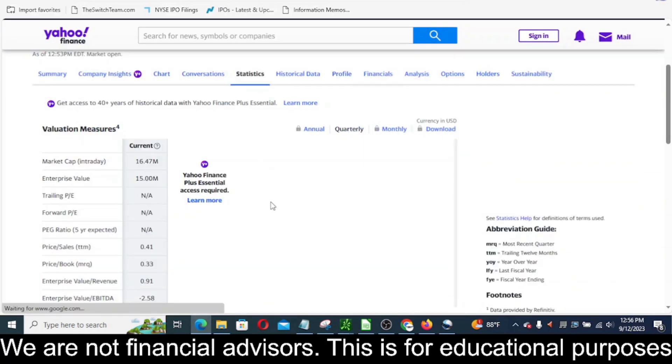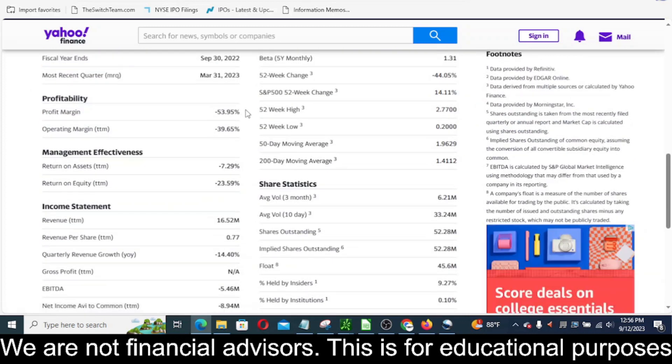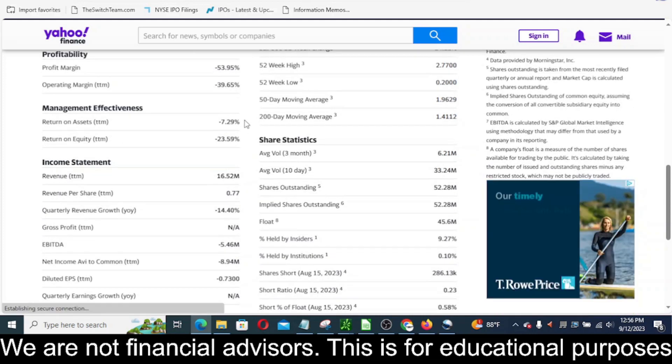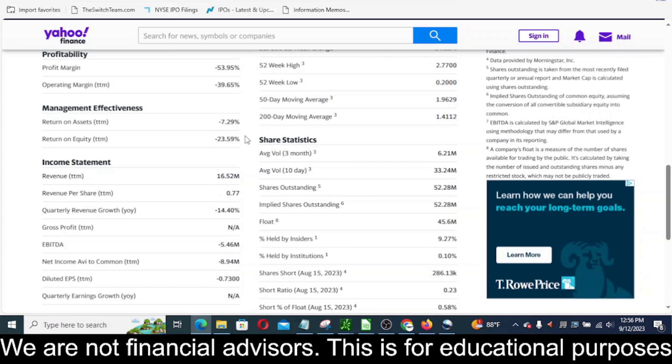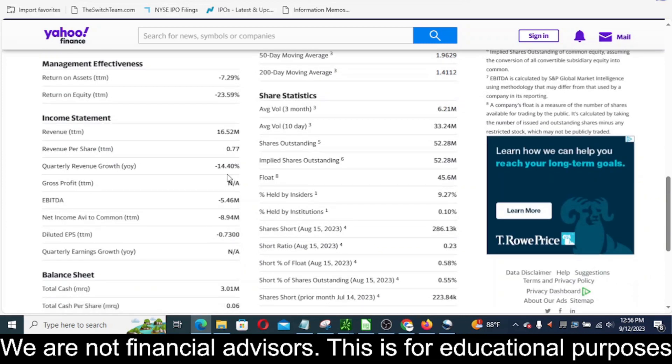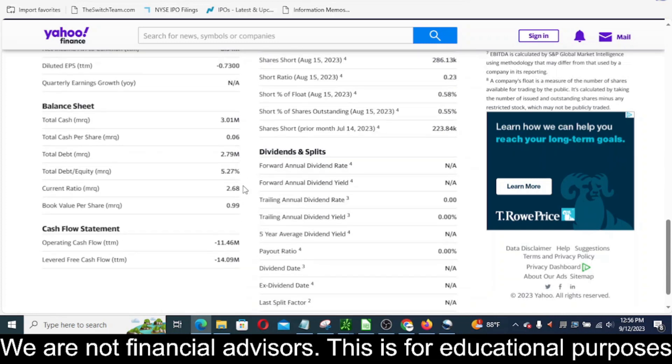We can see that profit margin is negative 53.95 percent, operating margin in the last 12 months negative 39 percent. We've got return on assets the last 12 months negative 7 percent, return on equity negative 23 percent. Quarterly revenue growth year over year is negative 14 percent, EBITDA at negative 5.46 million, and diluted EPS — they lost 73 cents a share in the last 12 months.